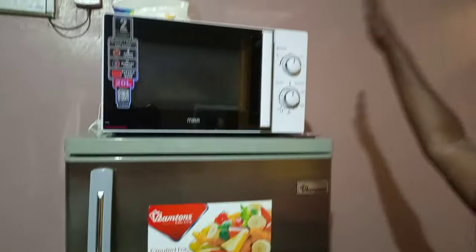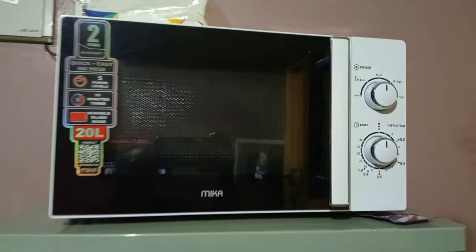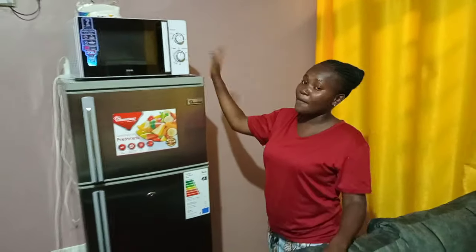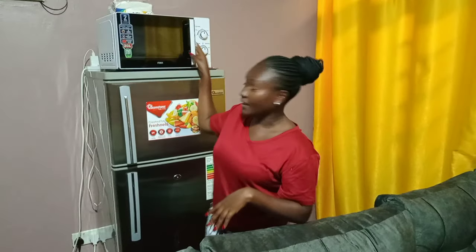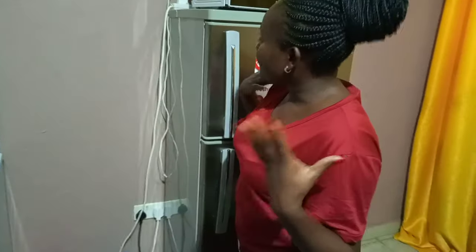We have this fridge — it's a 213-liter Ramtons fridge I bought about three years ago. Up here I have this microwave I bought about a month ago. It was on offer at Quick Mart for 85, and I'm so proud of myself for buying it.